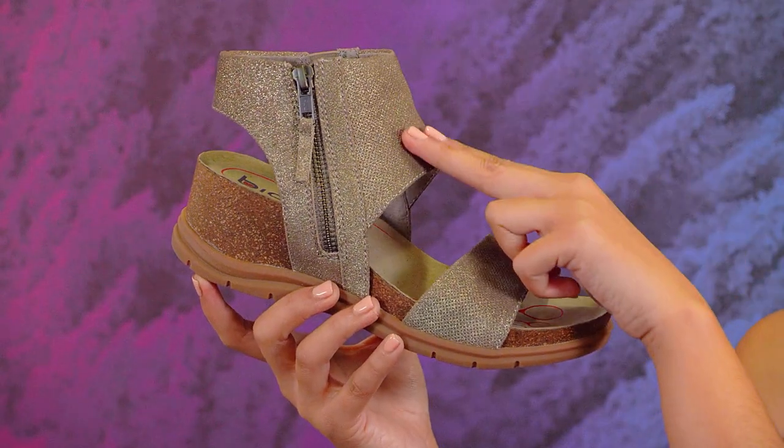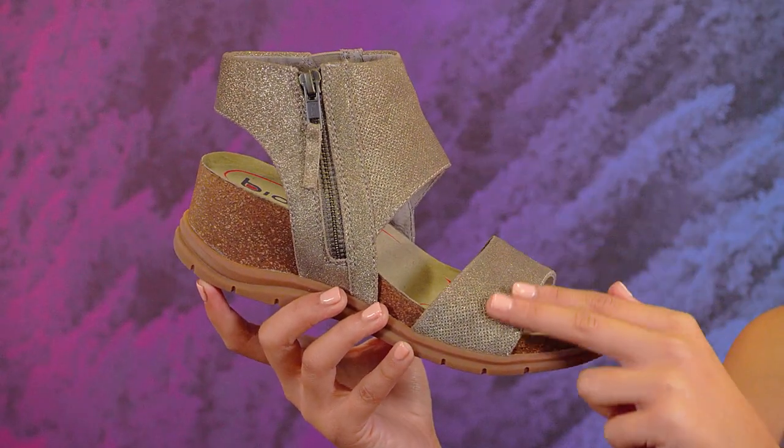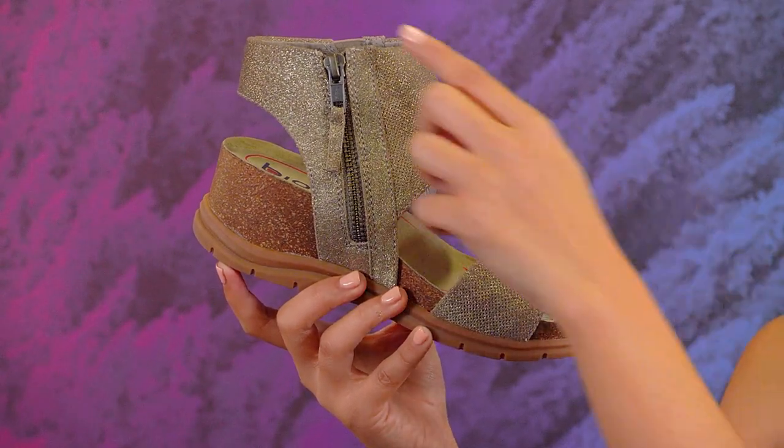This stylish sandal will let you walk four miles around the city. It has super soft breathable perforated leathers that hug the foot oh so comfortably, and it includes a zipper for really easy on and off wear.